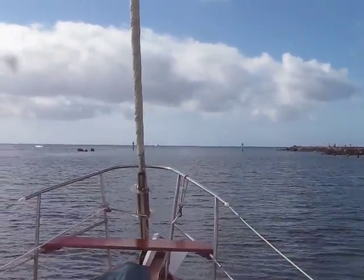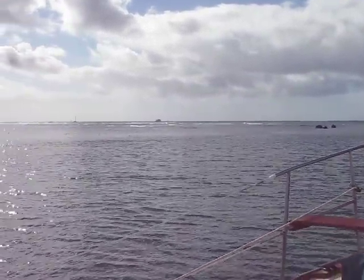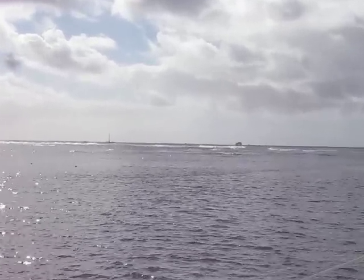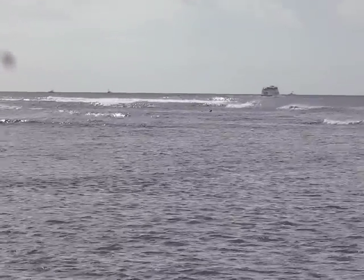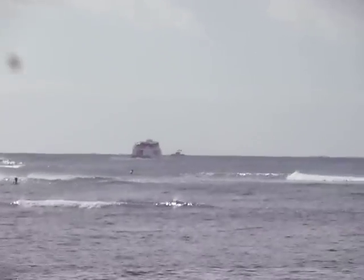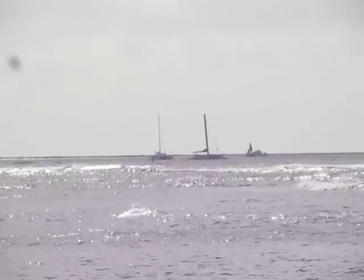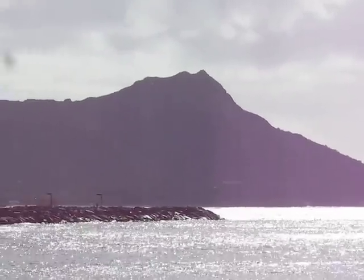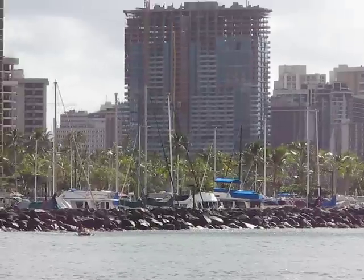We're coming out here between the buoys. Out on this side is usually a surf spot but I don't see many people today — there's not much surf, I guess. There are a few. You can see Diamond Head out here. Looking back.